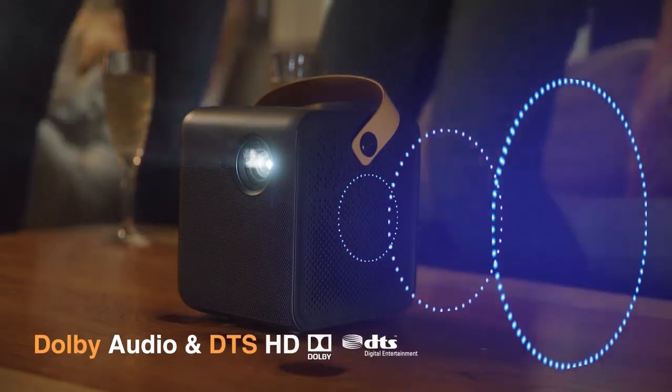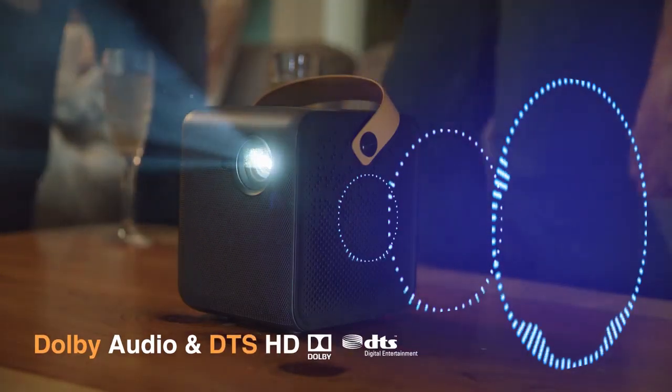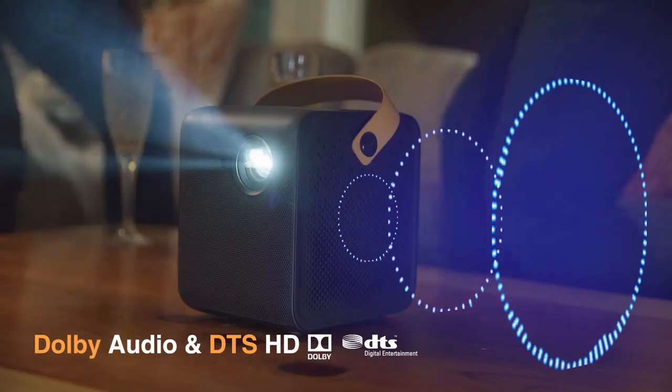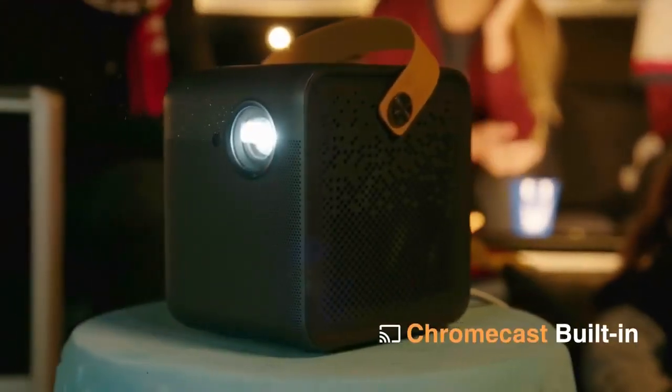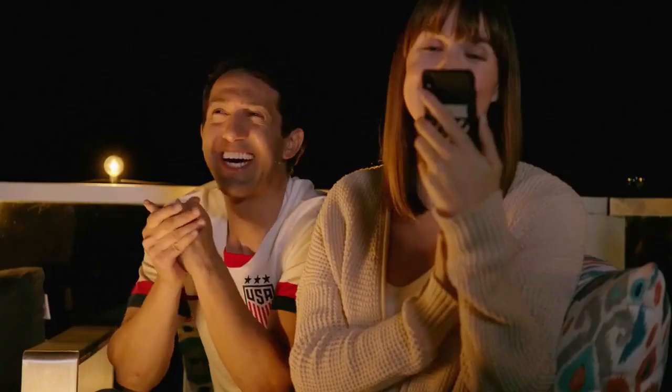Immerse yourself with Dolby and DTS Cinematic Audio. The built-in speakers bring theater quality sound right to you. No need for excessive cables — with the support of Chromecast built-in, you can enjoy those silly moments with the people you love the most.